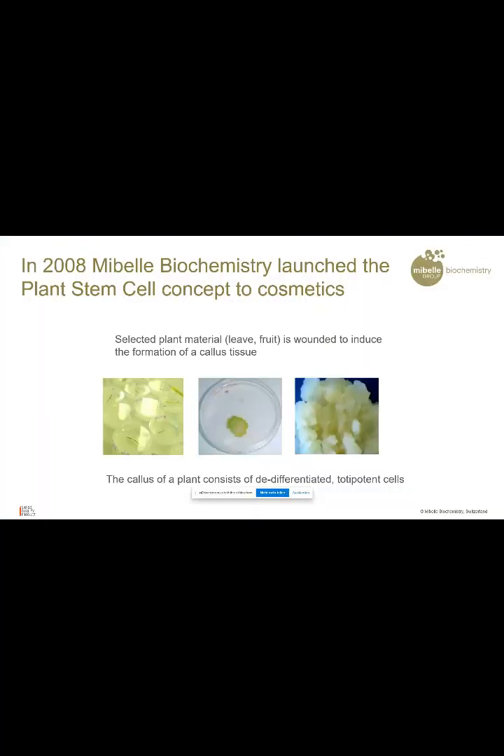It's going to be my great pleasure to introduce to you a little bit of information about our stem cells. Based on this research, we investigated the research of plant stem cells. It was in the year 2008 when Mivel Biochemistry launched the first plant stem cell products for the cosmetic industry. We have a selected material and we grow this material on an agar plate where we have the so-called callous tissue, and out of that we can isolate the stem cells which deliver the beneficial effects to our body.